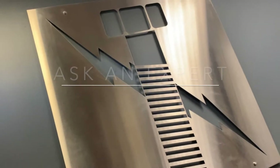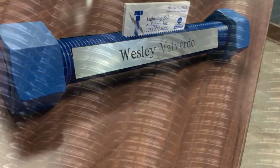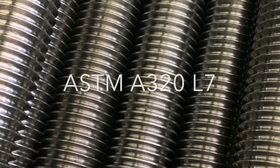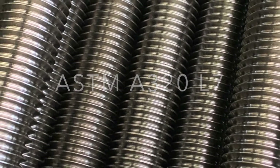Hello, my name is Wesley Valverde and in today's Lightning Bolts Boltology Ask an Expert, we will be discussing the properties of ASTM A320 grade L7 fasteners.